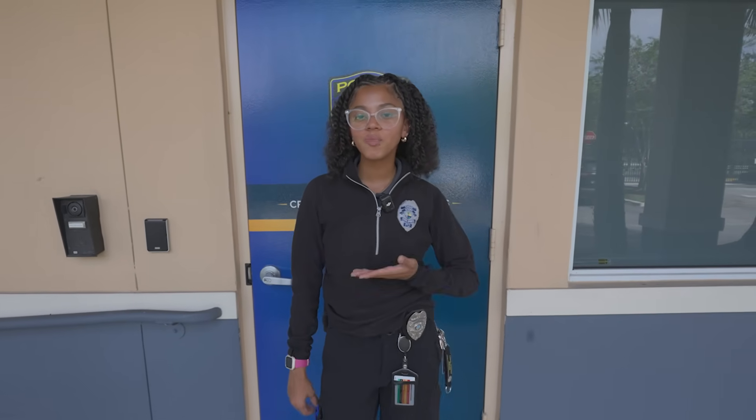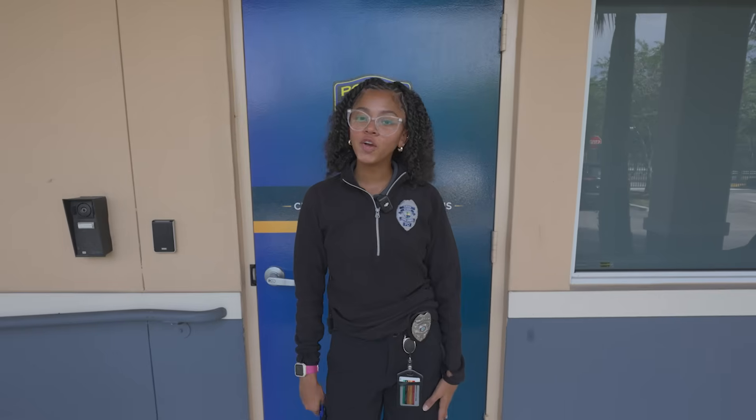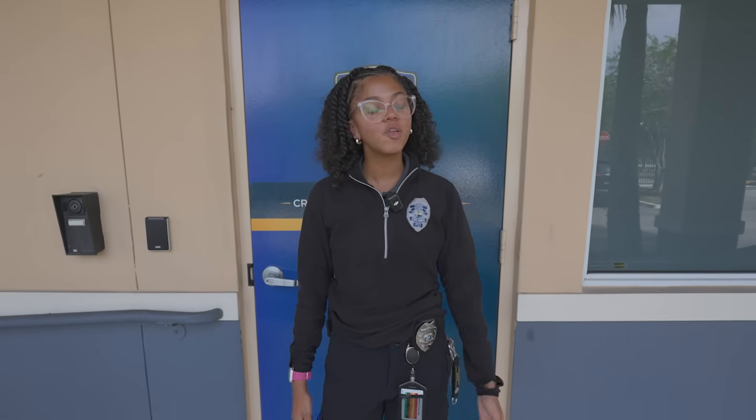Hi, my name is Stephanie. I'm one of the crime scene investigators for Coral Springs Police Department. In honor of National Forensic Science Week, I'm going to give you a lab tour.